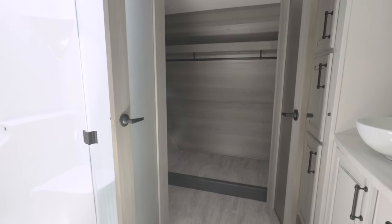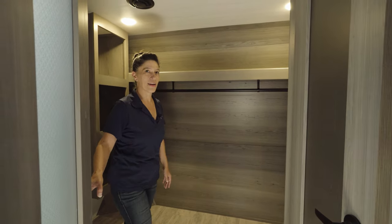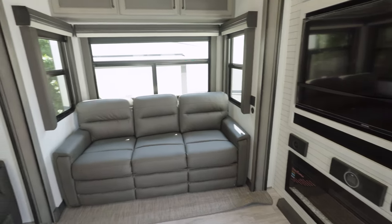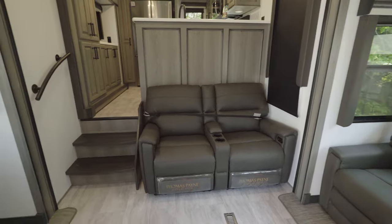There is room for your stuff and more — washer dryer prep. And of course, LED lighting everywhere. It's time to entertain; you have plenty of room for your guests. We've got a hide-a-bed sofa, dual power recliners, dinette with two extra seats available, and of course AC throughout.